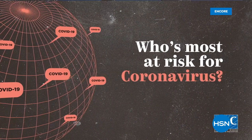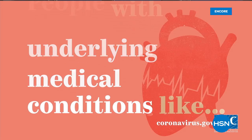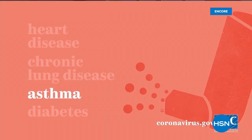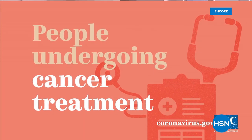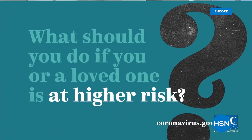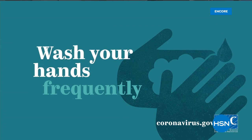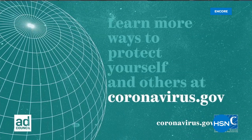HSN and QVC want to do their part in helping slow the spread of COVID-19. Please watch this important reminder from the CDC: People most at risk for coronavirus include those over 65, people with underlying medical conditions like heart disease, chronic lung disease, asthma, diabetes, people undergoing cancer treatment, and people with weakened immune systems. If you or a loved one is at higher risk: avoid close contact with people, avoid crowds, stay home if you can, wash your hands frequently. Learn more at coronavirus.gov.